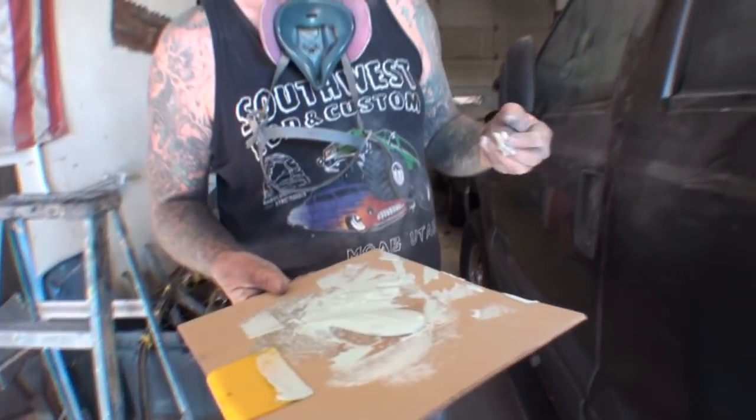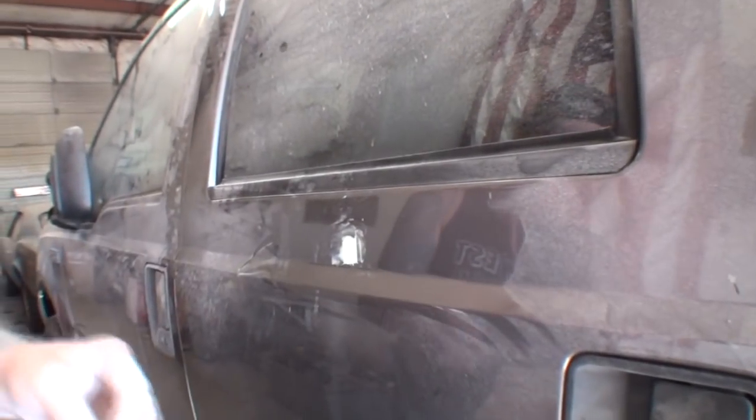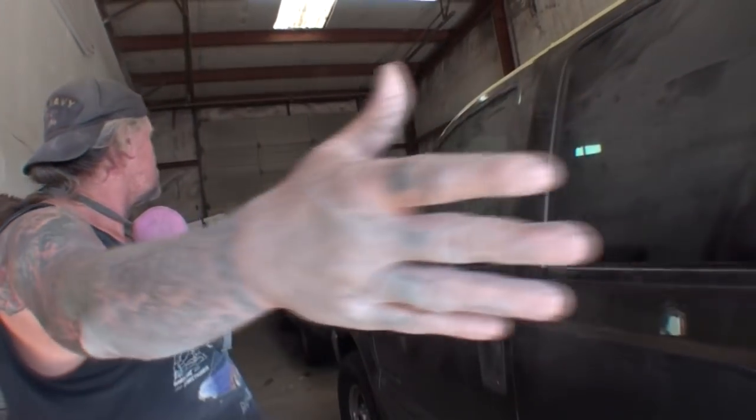I'm still working with my bondo and it hasn't dried yet — that's the way you want to mix it. Now we've filled our dent in, we've kept it contained. We'll let that dry and then come back and I'll show you a technique for how to sand something like that to keep it even more contained, where all we're doing is painting this little spot here instead of a much larger area.